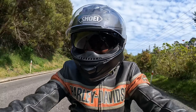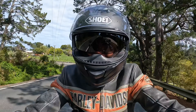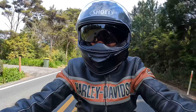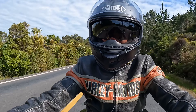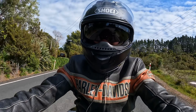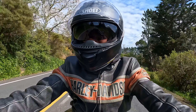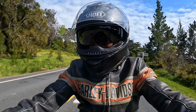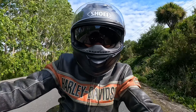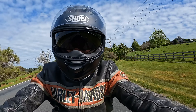The Road Glide ST with the 117 cubic inch engine - I find it pretty comfy to ride. If you own a Road Glide or a Street Glide, it's going to be very similar, the only difference being a larger engine. Definitely if you're thinking of going down the track of getting one, there's a demo bike at North Auckland Harley-Davidson. Just go in there and see Greg and the team, they'll look after you, take it for a test ride and see what you think.